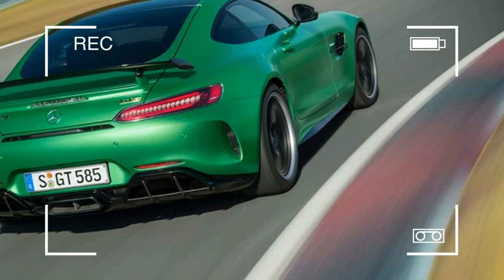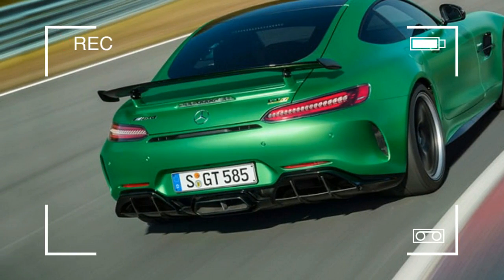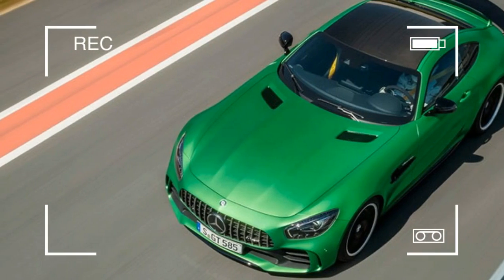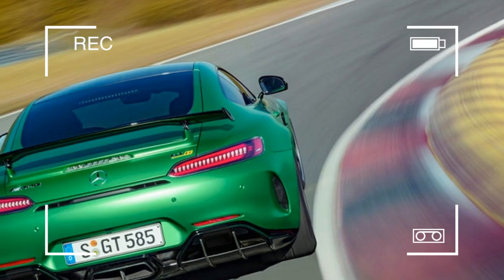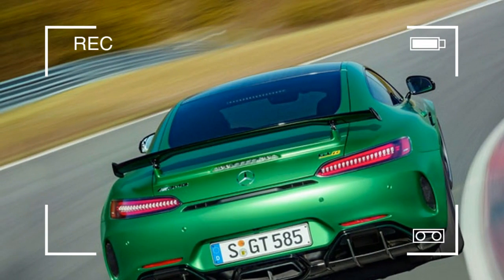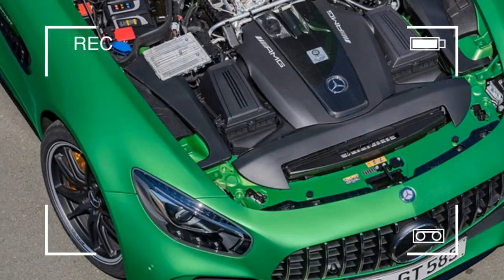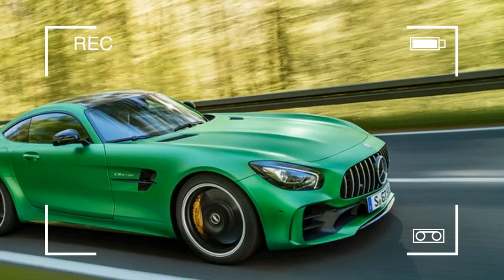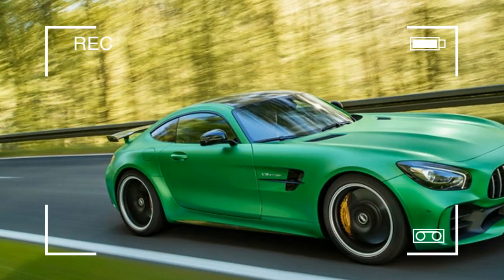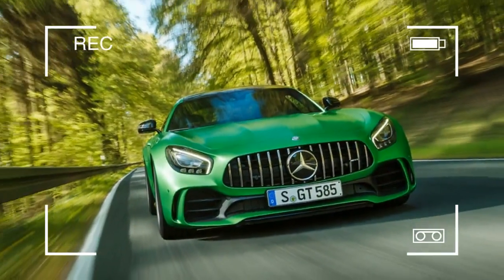This brings the GT-R's total output to 577 horsepower. The two turbos spool to a maximum speed of 186,000 revolutions per minute and stop building boost at 19.6 pounds per square inch. That air is then rushed through liquid-to-air intercoolers before it's stuffed into the engine. All those ponies go to the rear 20-inch lightweight aluminum wheels by way of a seven-speed dual-clutch transaxle.